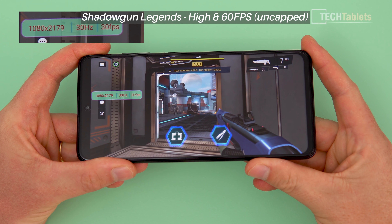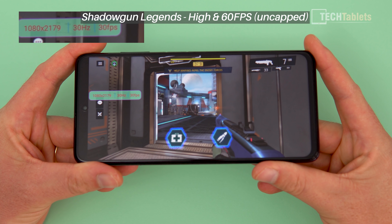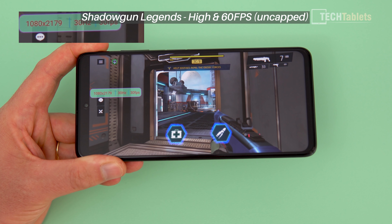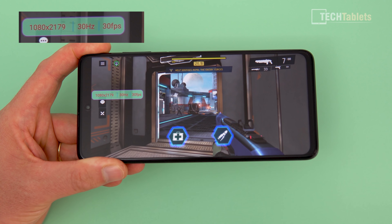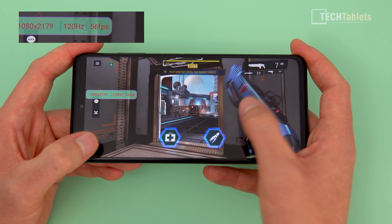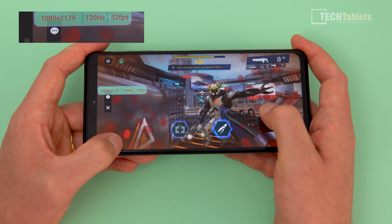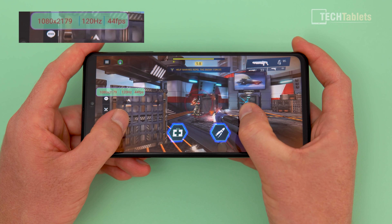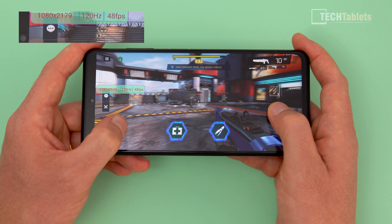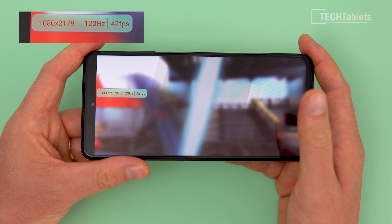Now this is a more demanding game: Shadowgun Legends on the high setting. If you set it to ultra, you're not actually going to get even 30 frames per second because I think it's poorly optimized. This is a good way to demonstrate what's actually happening - it's running at 30Hz right now with the power saving adaptive refresh rate and adaptive frame rate. As soon as I touch the screen - I pointed this out in the full review - it goes up to 120Hz and we can push a higher frame rate. In really intensive action parts of this game the frame rate does suffer a little bit, dipping down and sometimes hitting 30 frames per second. Just lower the settings to low if you don't want this and want to push the highest frame rate.